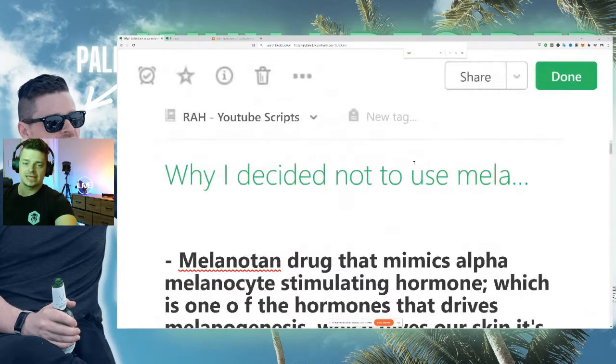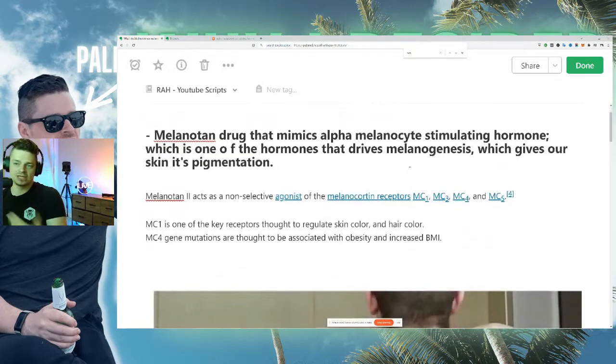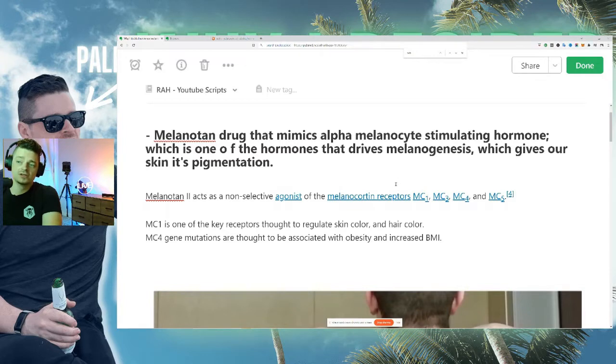Melanotan is a drug that mimics alpha melanocyte stimulating hormone and drives melanogenesis, which gives skin pigmentation. Melanotan 2 in particular is very popular and acts as a non-selective agonist of melanocortin receptors 1, 3, 4, and 5. Melanocortin receptor 1 is one of the key receptors thought to regulate skin color and hair color, and interestingly, melanocortin 4 gene mutations are thought to be associated with obesity and increased BMI.